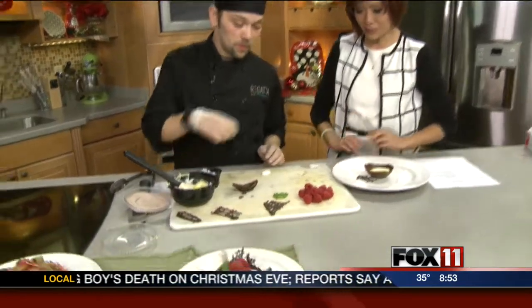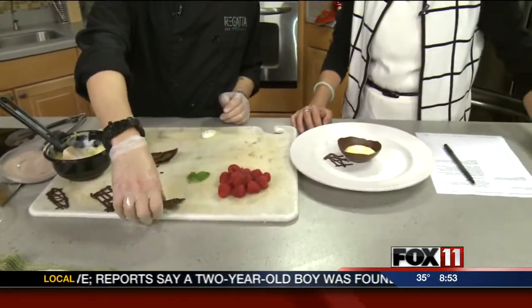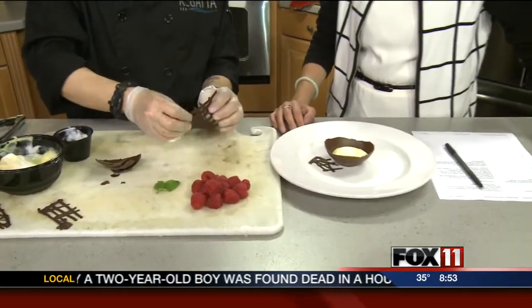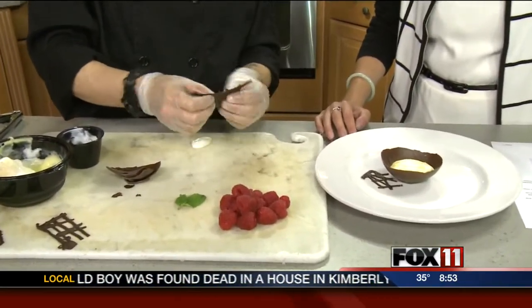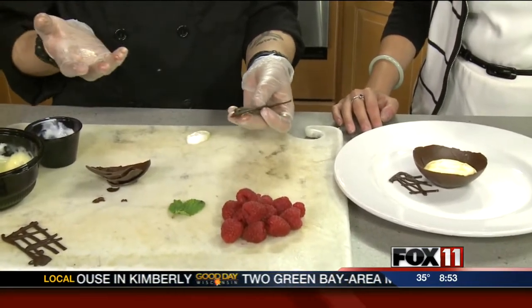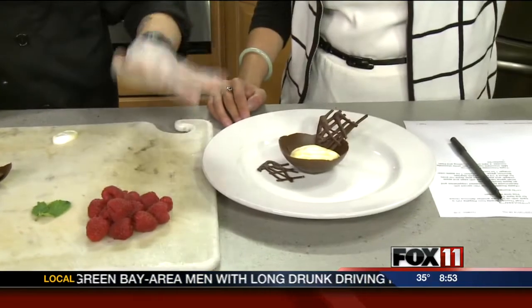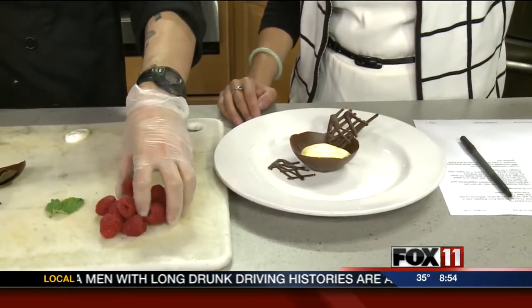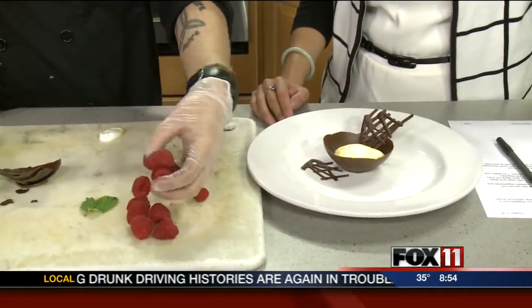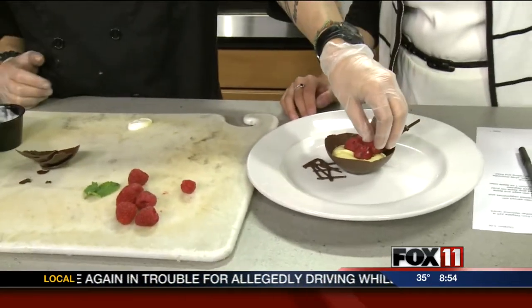And then you also have raspberries. Along with that, we have ganache — you're getting kind of a soft chocolate. If you've ever had a chocolate truffle, this is what's on the inside. So you're getting a little bit of every type of chocolate. Top it off with the raspberries to kind of cut the taste of the chocolate and add some acidity.